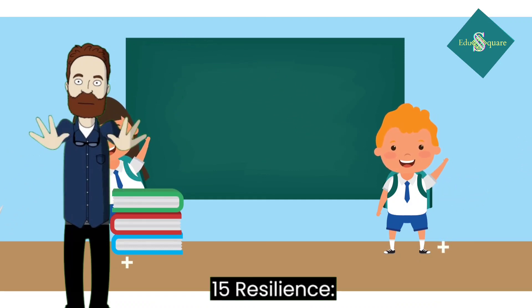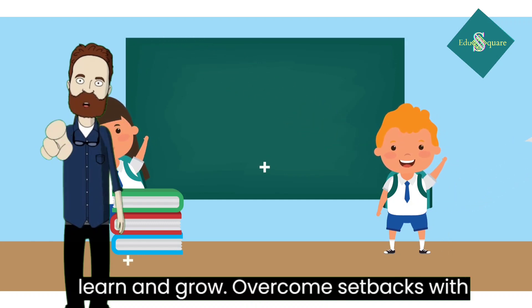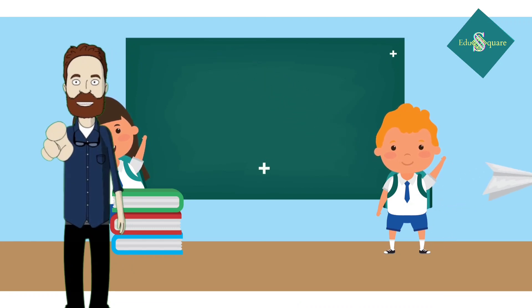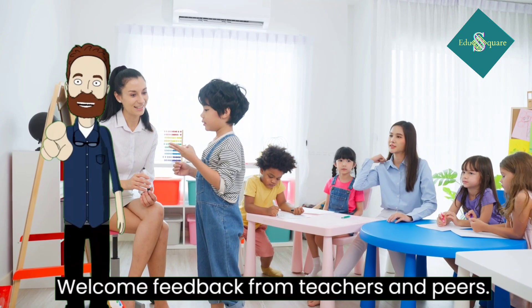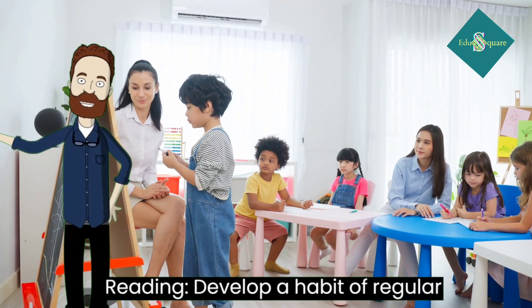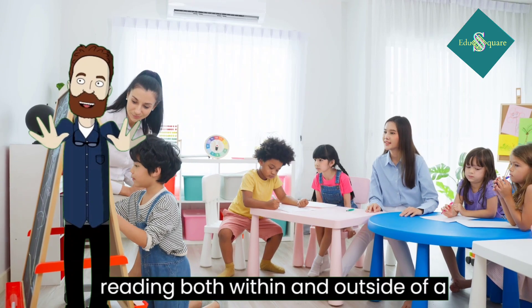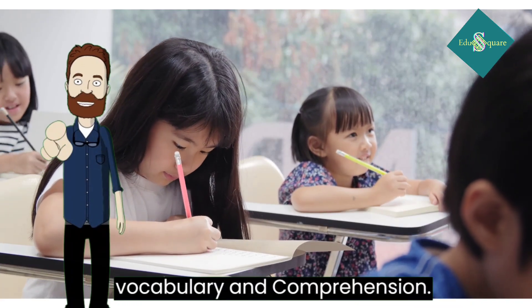15. Resilience: embrace challenges as opportunities to learn and grow. Overcome setbacks with determination and perseverance. 16. Feedback: welcome feedback from teachers and peers. Use feedback to improve your work and learning process. 17. Develop a habit of regular reading, both within and outside of assigned coursework. Reading enhances vocabulary and comprehension.